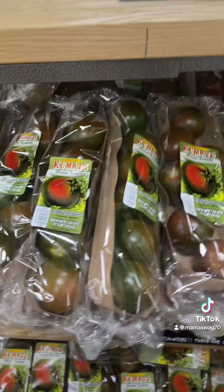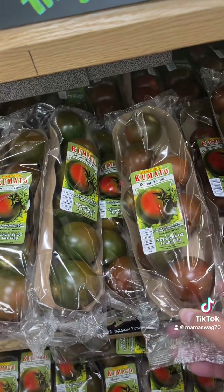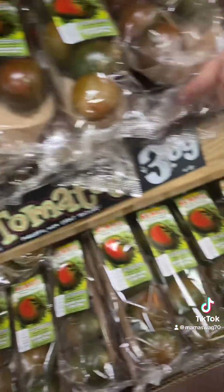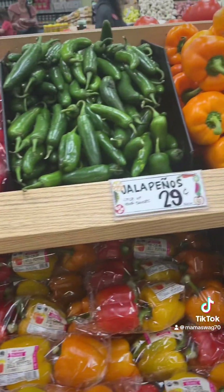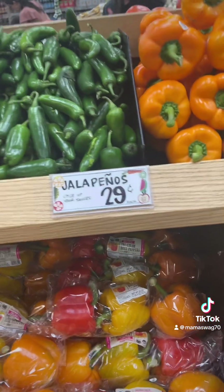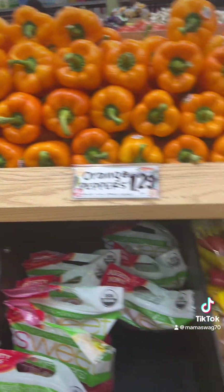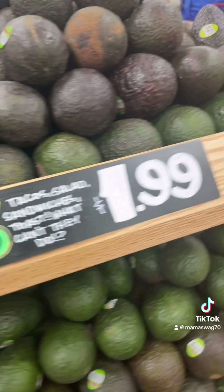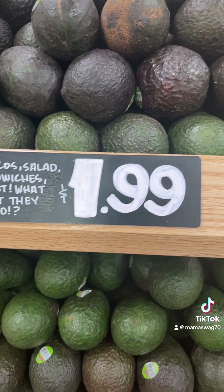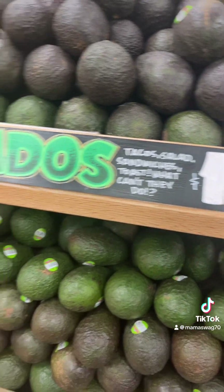These are some of my favorite tomatoes — I may have to get some, I love these, $3.69. Jalapeños are only $0.29 each. This is why I never get them anywhere else except Aldi — they're never over a dollar.